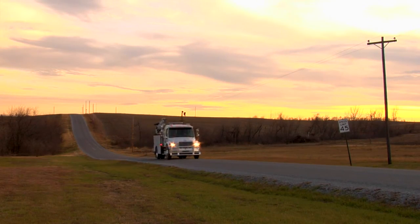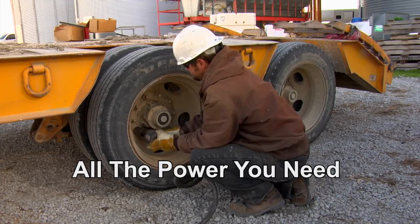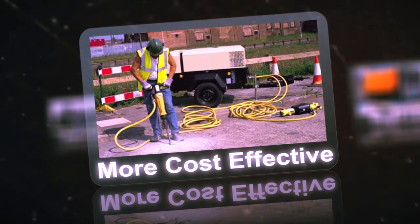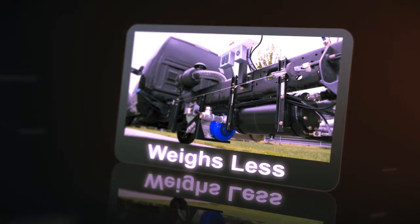Vanair's Underdeck PTO Systems also provide 50 to 400 CFM and up to 25 kilowatts of AC power. They are half the price of costly EPA compliant tier 4 tow-behind or cross-mount units, and weigh 80% less than equivalent pieces of equipment such as engine driven generators.